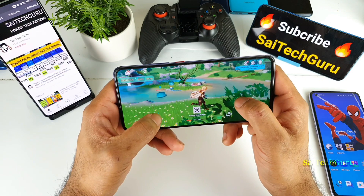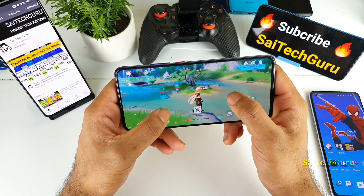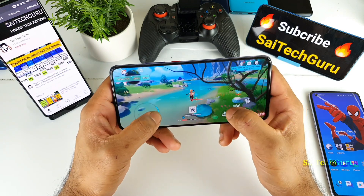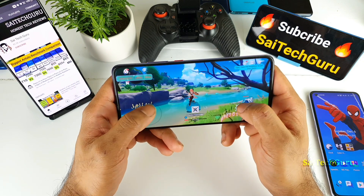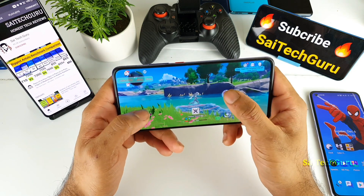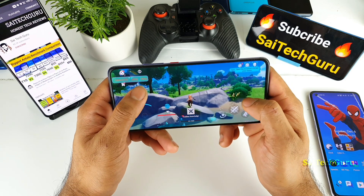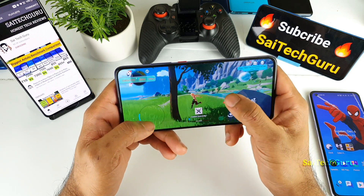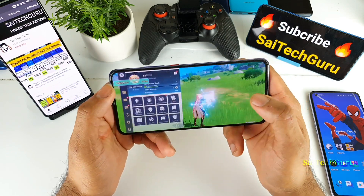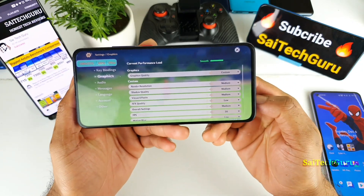Everything looks smooth — the animations even while moving around. I didn't feel much lag or any kind of delay at all. It was very good performance for this kind of gaming on the POCO F2 Pro, running absolutely fine without any issues. The frame rates are not even dropping, maintaining very good frame rates without any issues — just a small drop right now.